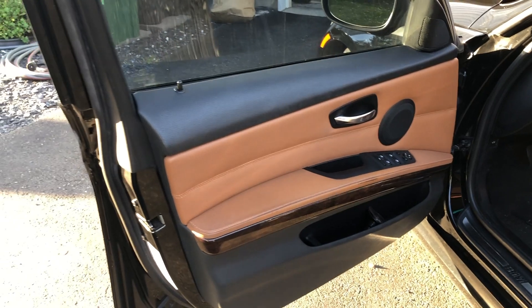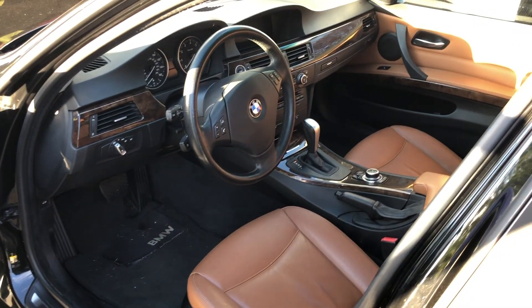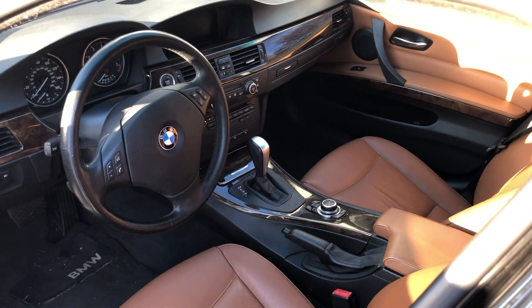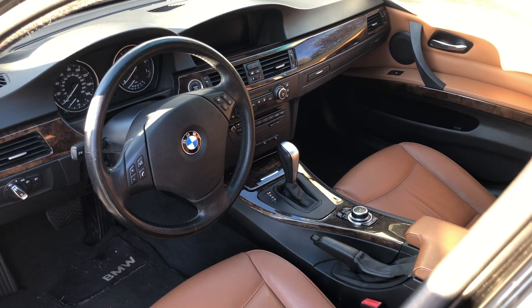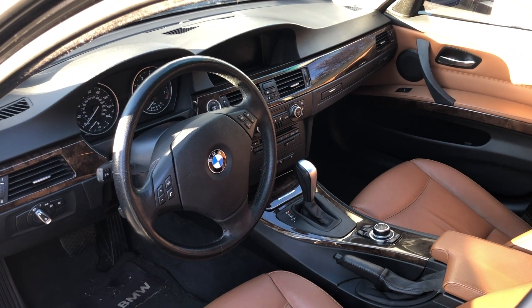To complement the smooth engine, nice handling, and good steering feel is the sitting position. This car actually has a very nice sitting position — very close to something like a Porsche, but with a little bit more comfort in mind. I like how I sit in the cabin. Overall, very nice.